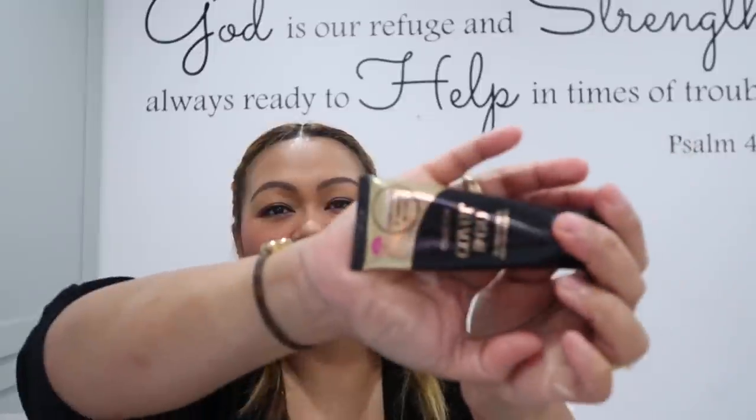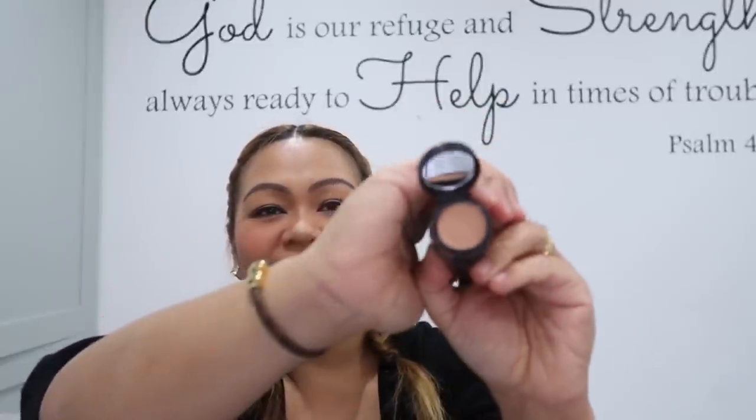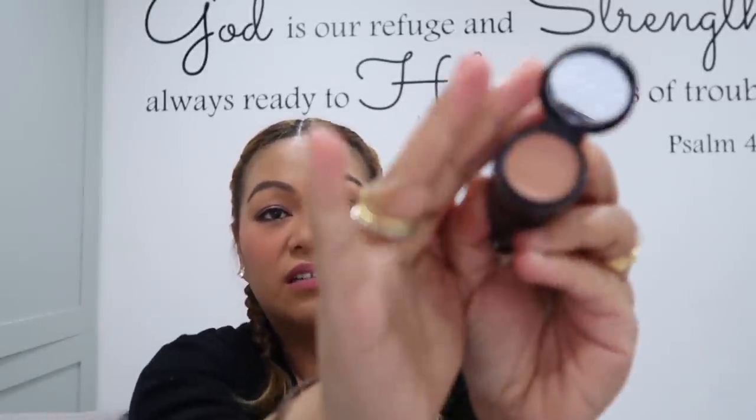I bought this in Poundstretcher — it's a Collection Cover & Go foundation and concealer duo in shade Dark Number 6. What's amazing is it has a little mirror in it! I've never seen anything like it. So that's the concealer — not quite my shade — and then you have to take the lid off to use the foundation. The other side is the concealer with its own little mirror. That's really clever.